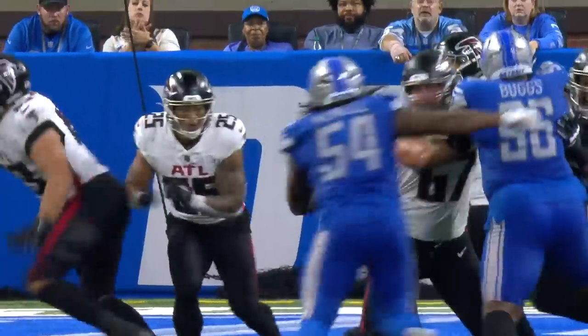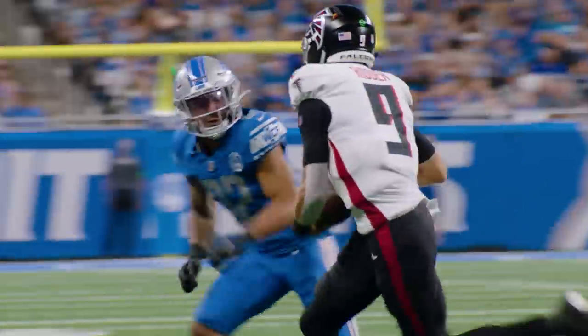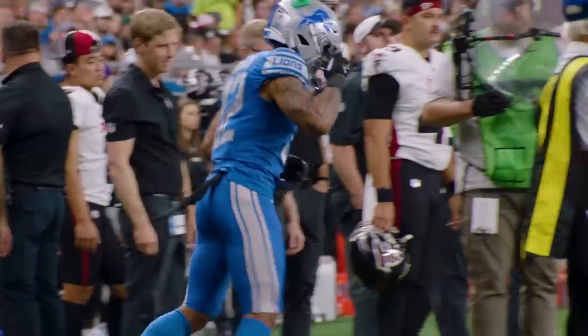Long count in there for Ritter, takes the snap, wants to throw, being rushed, going to take it himself, rolling left — being chased by Branch, and shoved out of bounds to the 19-yard line.